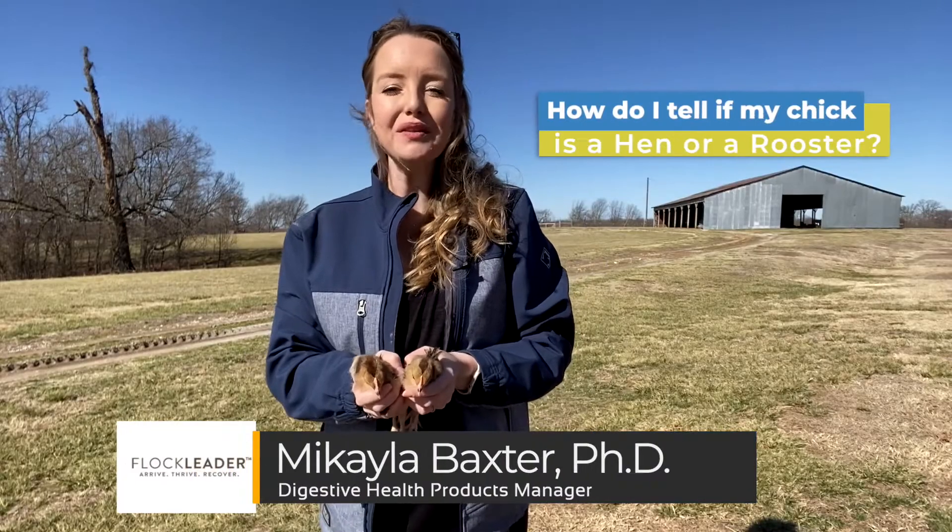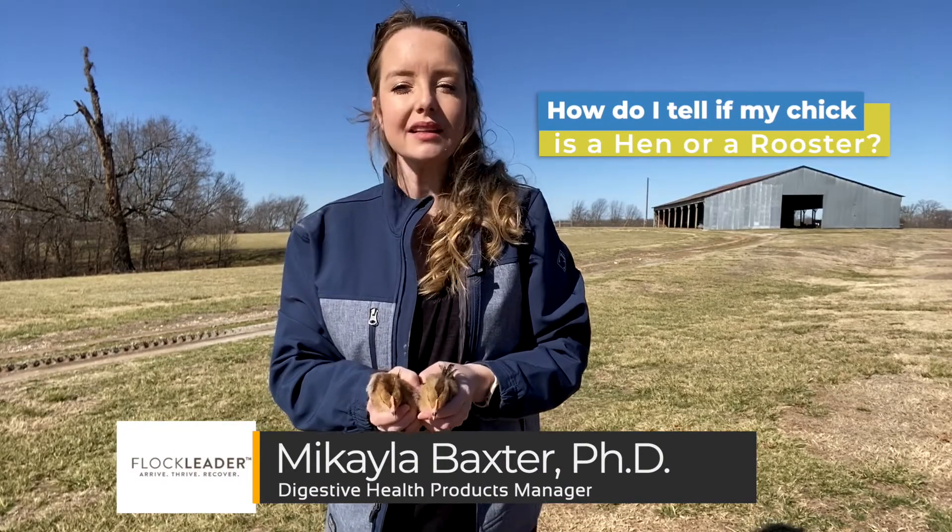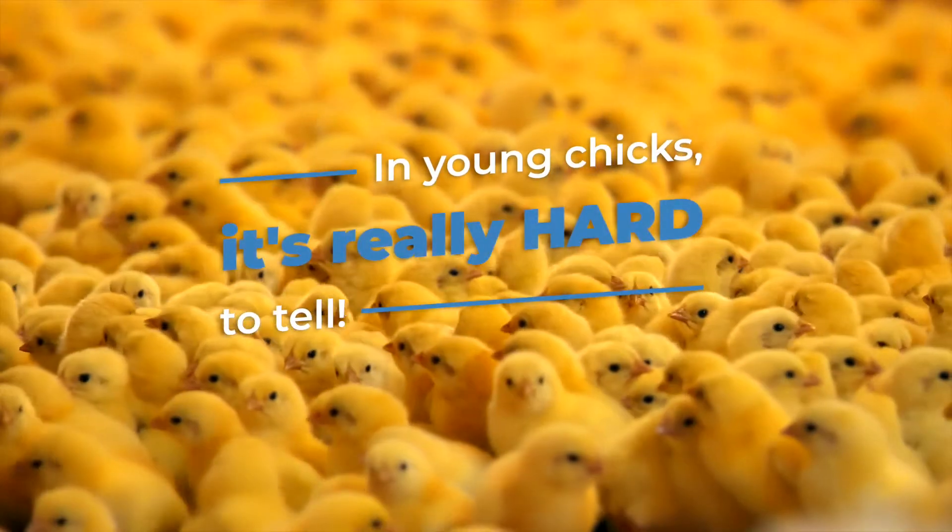One question we get asked a lot is how do I know if I have a rooster? It makes sense that a lot of people wonder this because in young chicks it's really hard to tell.